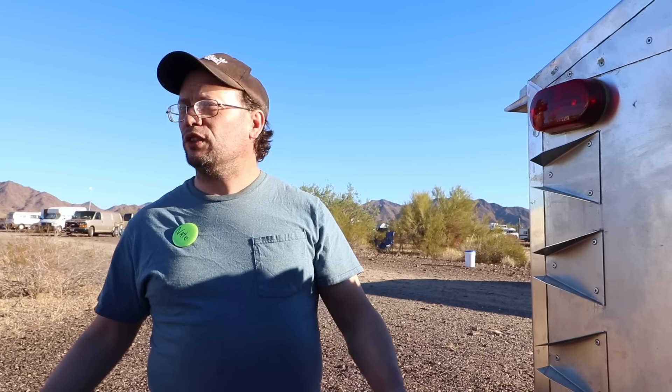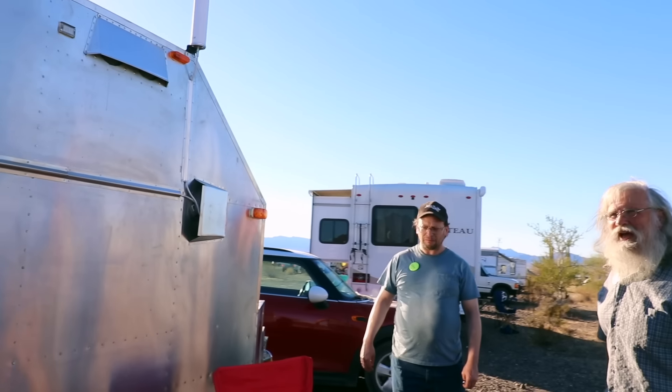That 32 MPG was while towing — though there was some downhill involved. On the flat sections coming out of the mountains, I was consistently getting 32 miles per gallon. That's astounding for a vehicle towing a trailer.